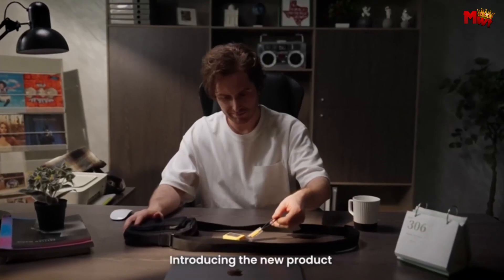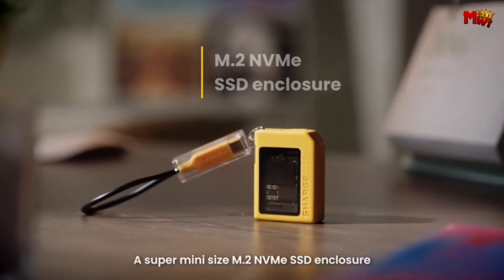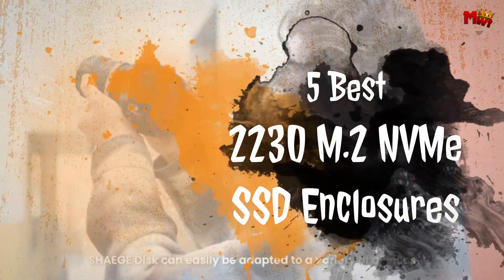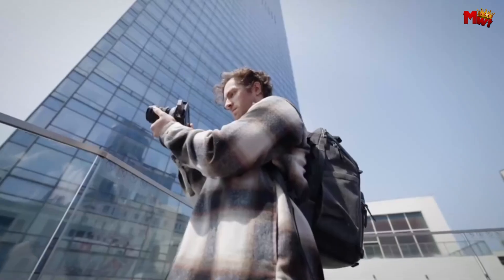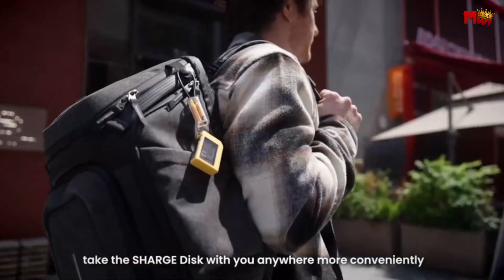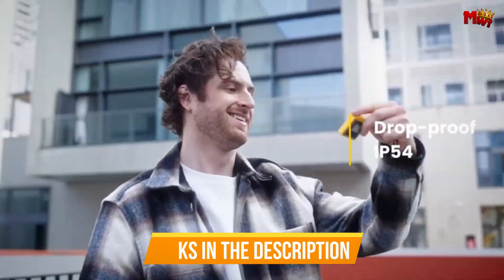For those seeking high-speed and portable storage solutions, a 2230 M.2 NVMe SSD paired with a quality enclosure is a top choice. This guide highlights the five best 2230 M.2 NVMe SSD enclosures, offering the perfect combination of performance, durability, and convenience. Whether you're a tech enthusiast or a professional on the go, these enclosures will help you get the most out of your SSD. Links to all products are mentioned in the description below.